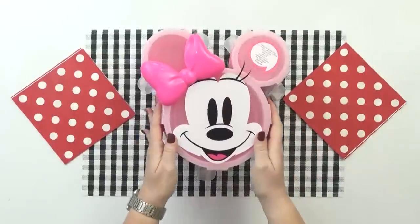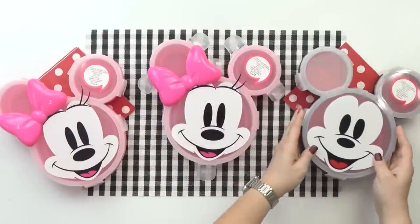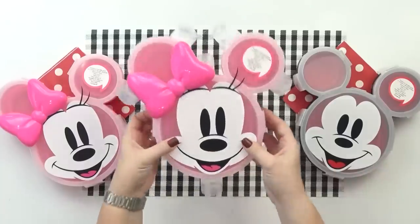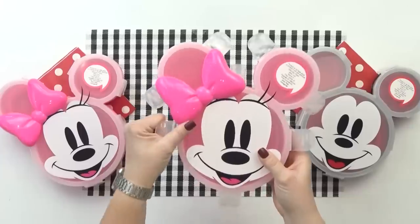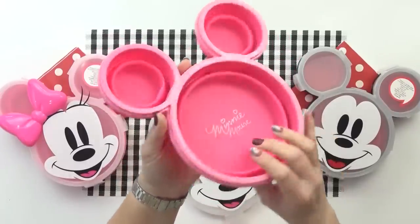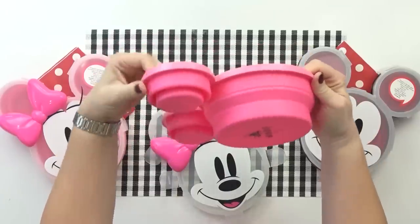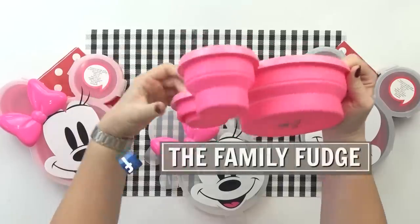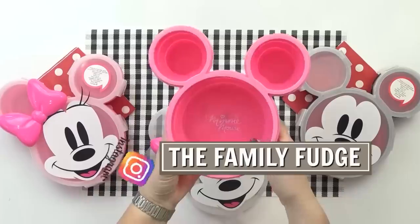Good afternoon, guys, and welcome to Tuesday! Today's lunch is gonna be both Christmas and Mickey themed, because tonight we're going to Mickey's Very Merry Christmas Party. Now I know it might sound weird for a Christmas party to come before Thanksgiving, but that's just how they do things in Disney World. This party is gonna be super fun, but it's going to be a late night because it's not over until midnight.